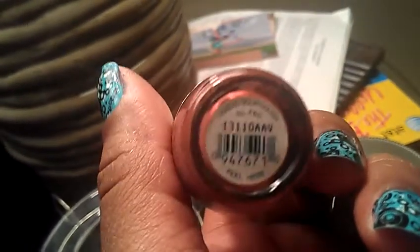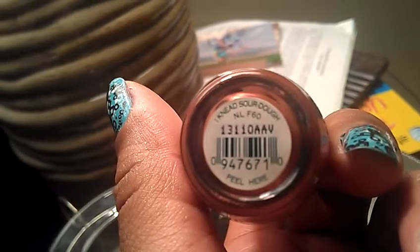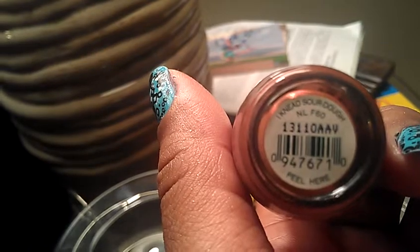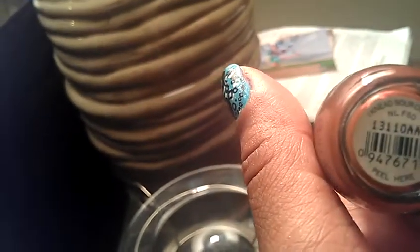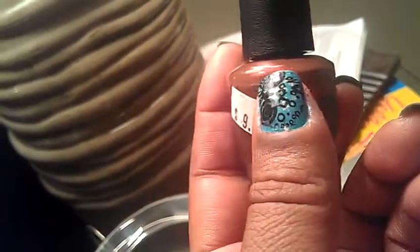The DME is Durable Medical Equipment at our hospital. They sell the equipment that the hospital needs for patients, such as bedside things for rehabilitation or whatever. But they also sell nail polish and shoes. So that's what this one is — this one, again, is I Need Sourdough.